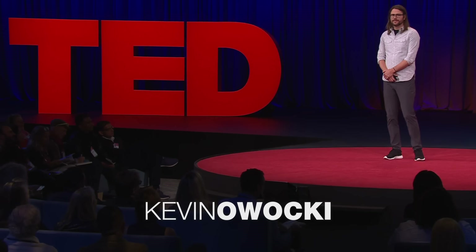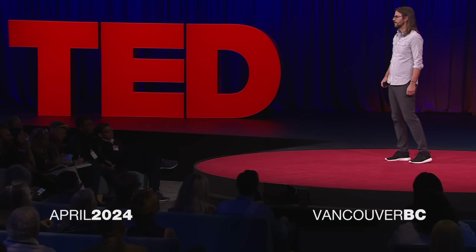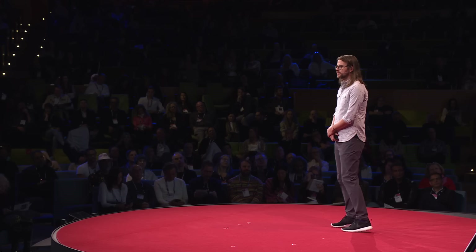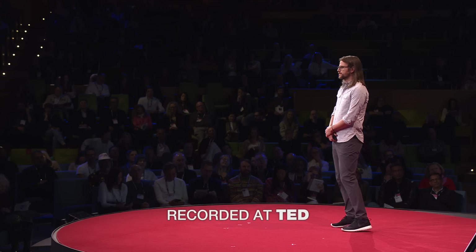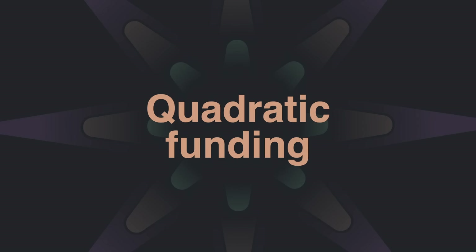In the summer of 2020, COVID was ravaging the world. And in my hometown of Boulder, Colorado, businesses were having a hard time staying afloat. I worked with the community to raise money for these businesses to help get them through this trying time. But it wasn't a normal funding campaign — it was driven by a new vision and way of funding that is ultimately more democratic, called quadratic funding.